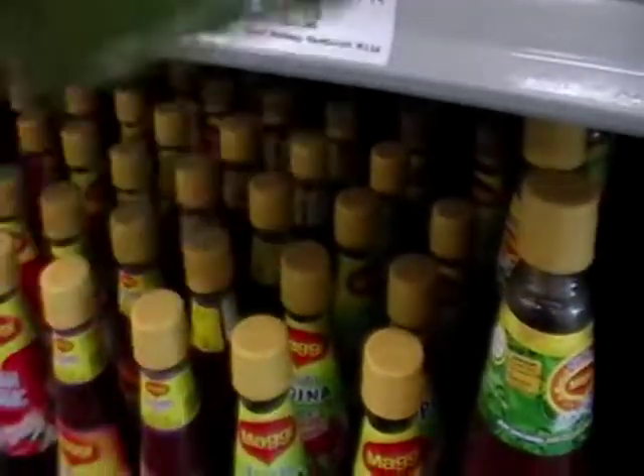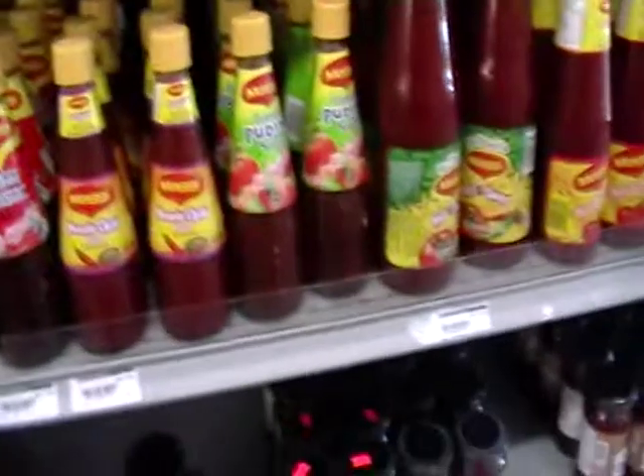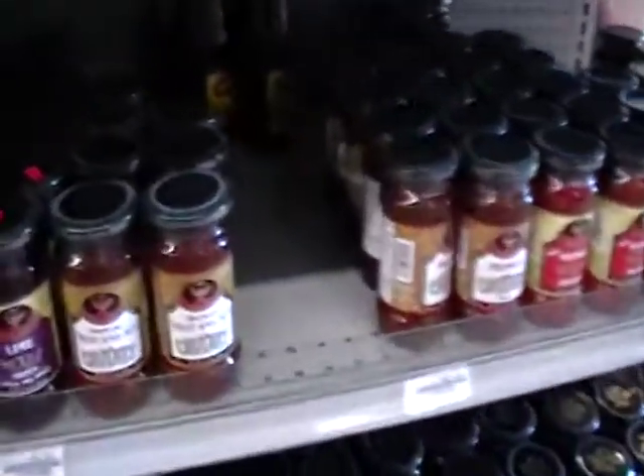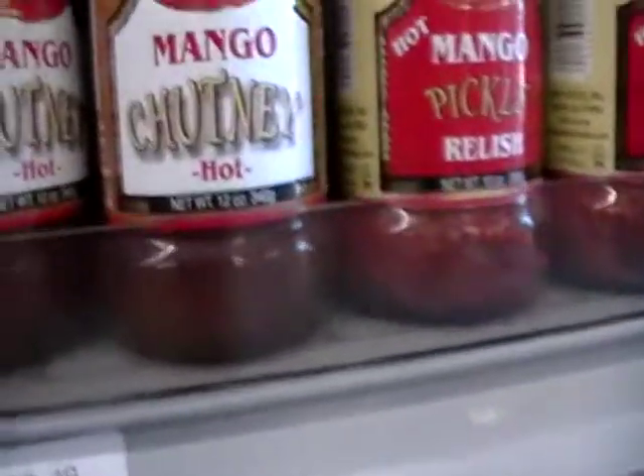Minimal on some of the ingredients — there's not a whole lot of preservatives. And chutneys and hot sauces. $2.49. Mango chutney, $2.49.